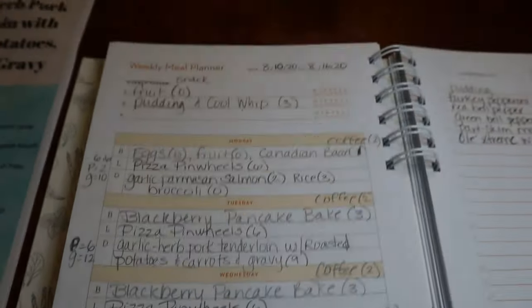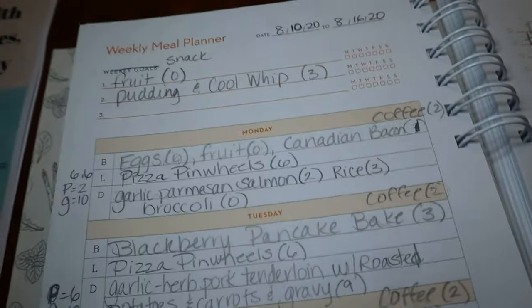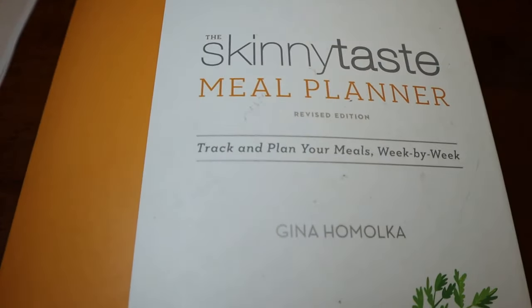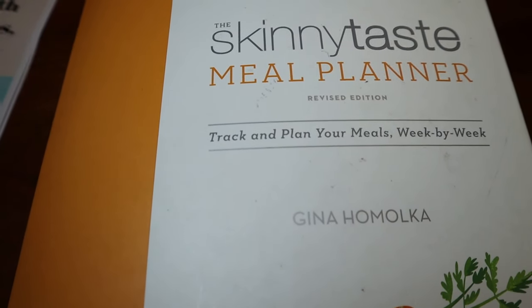I'm going to get right to it and show you what we're planning for this week. I always get asked what the meal planner is that I use — this is the Skinny Taste meal planner, and I'll have the link down in the description box below.